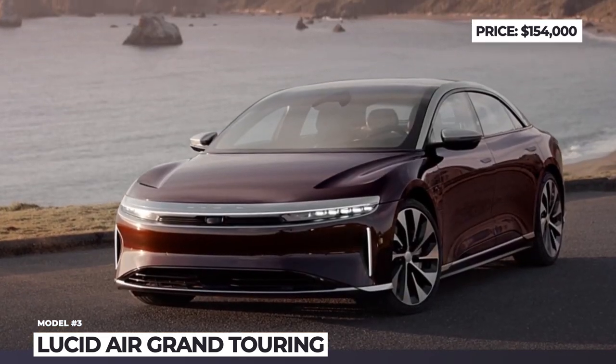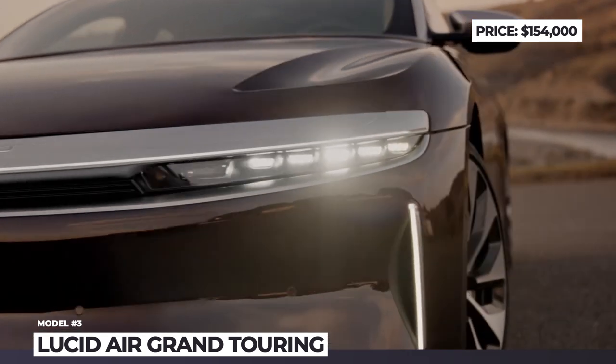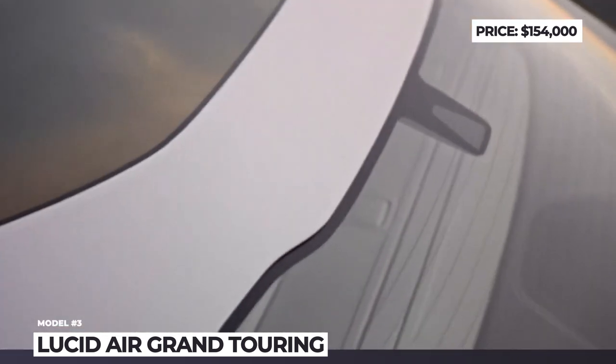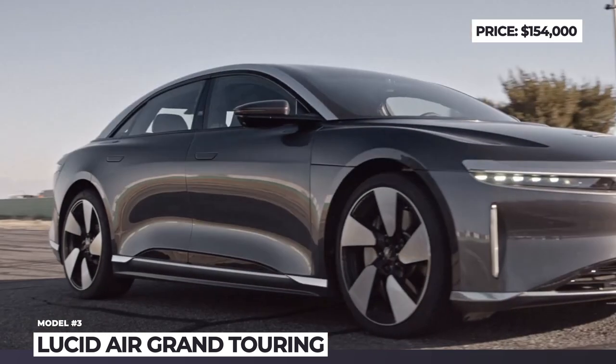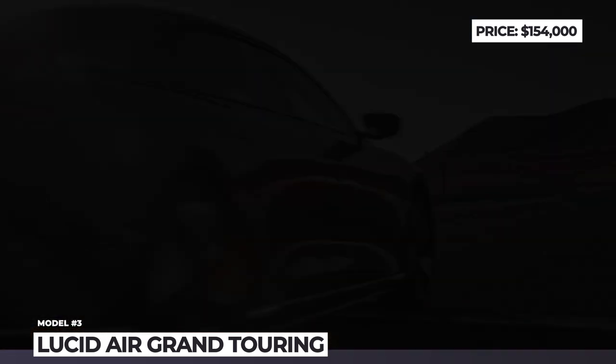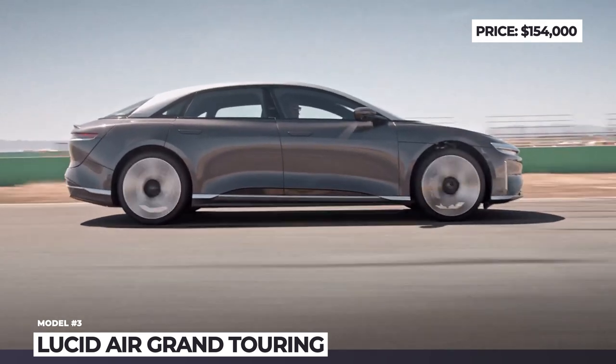Lucid Air Grand Touring — Motor Trend's 2022 Car of the Year, with the longest range, fastest charging, largest trunk, and one of the most aerodynamic electric vehicles in the world. All of these titles have already allowed the Lucid Air to assemble a solid fan base, so the ramp-up in production numbers is highly anticipated, though not guaranteed.